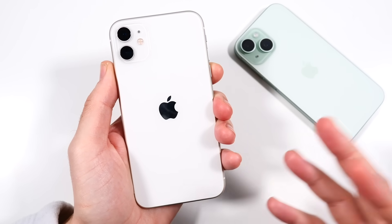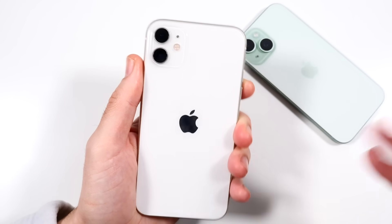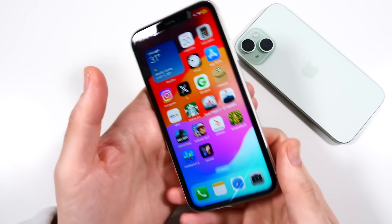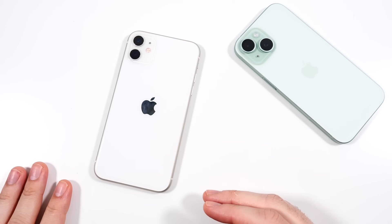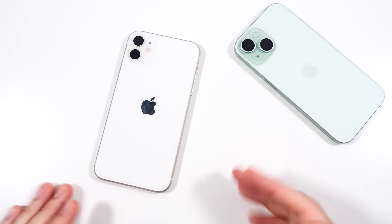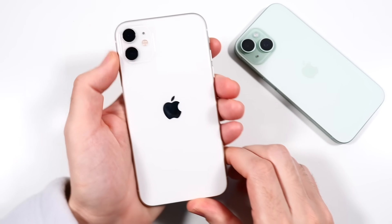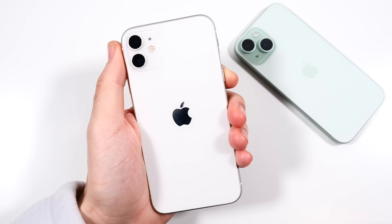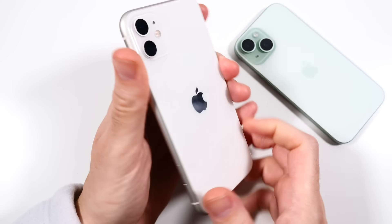I wouldn't say it can handle all the latest heavy-title graphical games or heavy workloads, but it's practical enough. If you go to the Apple Store, there are probably people using iPhone 11 to check you out. You could give this as an employee work phone still, just to do some basic stuff — it can easily handle that. Four years later, this phone continues to impress me. It has stood the test of time. It's like the Toyota of the phone world right here — the iPhone 11 just lasts and lasts and lasts with reliable service and quality.